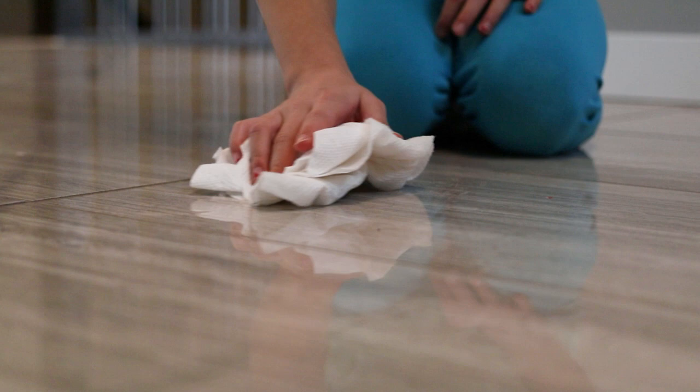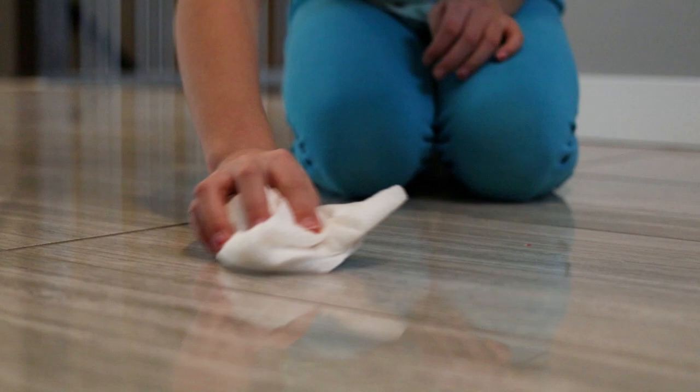If somebody spills something or it's wet, water on the floor could be a real slip hazard. So it's very important to stop what you're doing if somebody spills something or you spill something, and clean it up or call an adult and get them to help you clean it up. Don't walk away if you spilled something, because if the next person comes and doesn't see it, they could trip and fall and hurt themselves really badly.